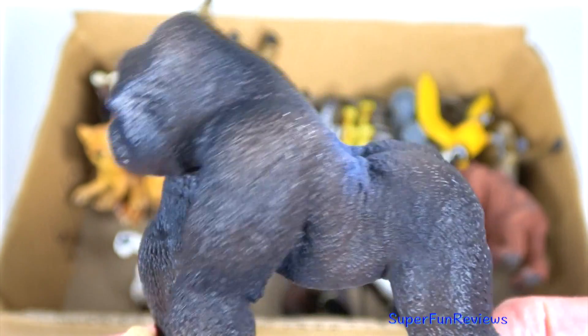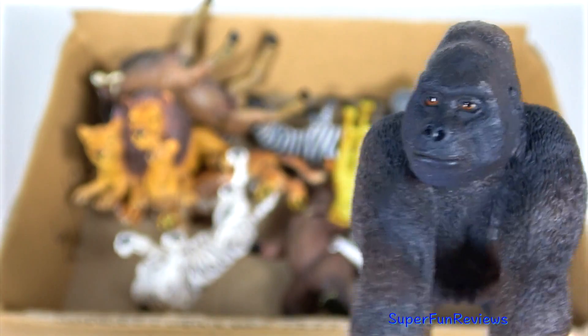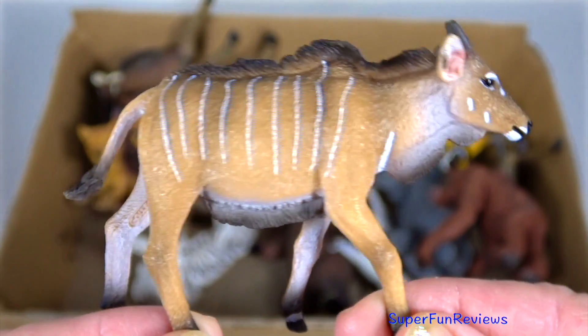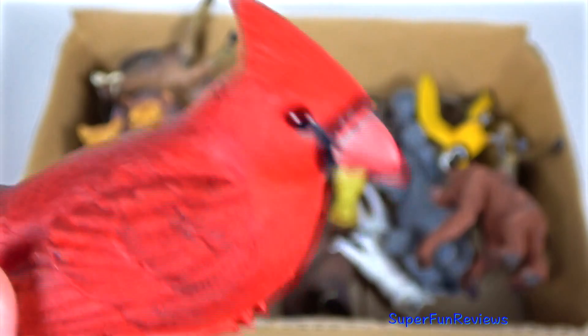Brown orangutan and her baby. A blue and yellow macaw. Gorilla — this is a lowland gorilla, less hairy. A giant eland calf. How cute is that? The red cardinal.